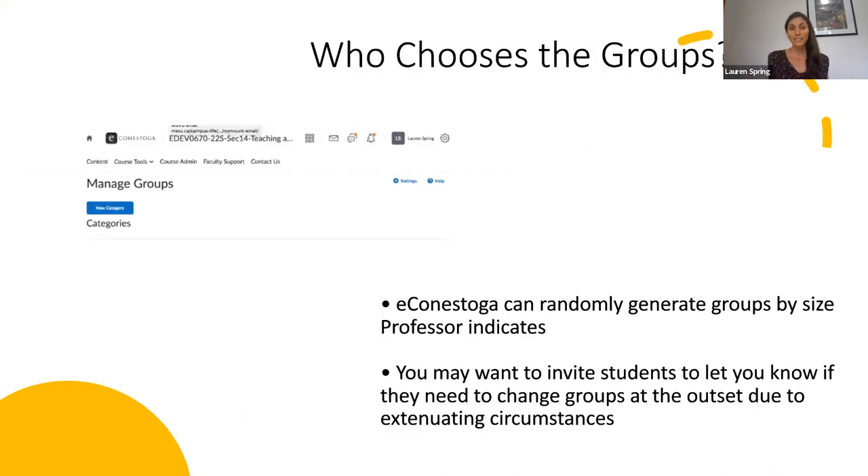Econestoga has a feature that can randomly generate groups according to the size that you indicate. I would suggest using this tool. It helps because if students are self-selecting, they might choose to go with their friends or roommates and you don't get that mix that gives you the full benefit of group work. It would also leave some people out — there's always going to be a student or two who isn't selected or is selected last. That said, you might also let students know that if there's some extenuating circumstance that makes it very difficult for them to work with someone they've been assigned, they can come to you and you might have to shift a few things behind the scenes.